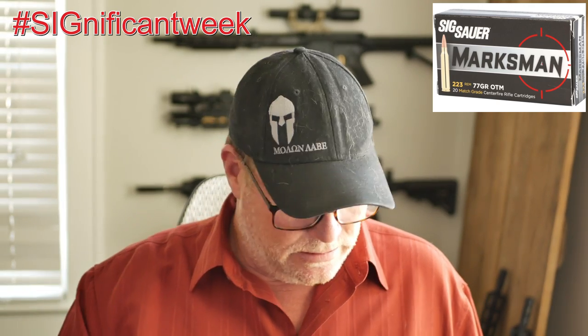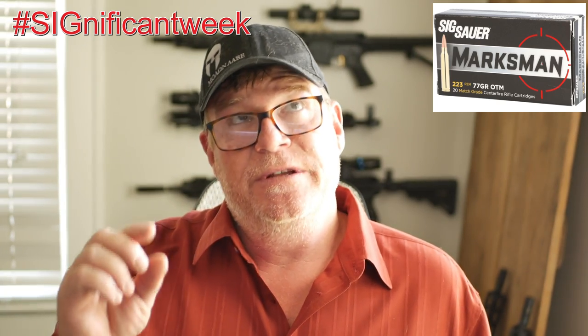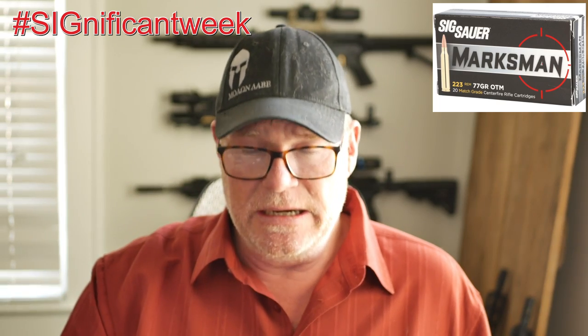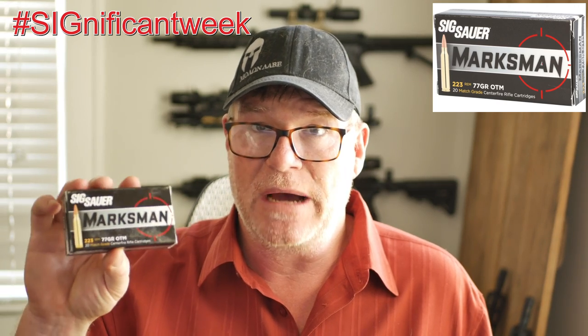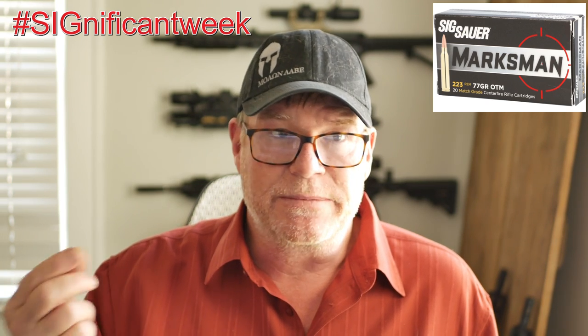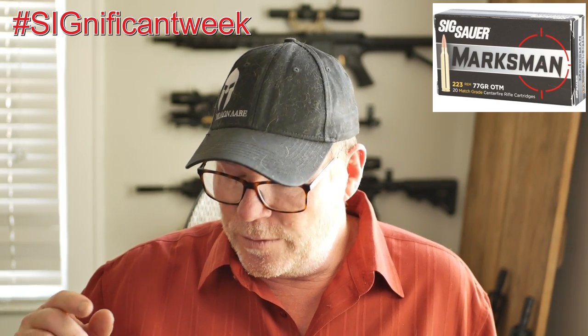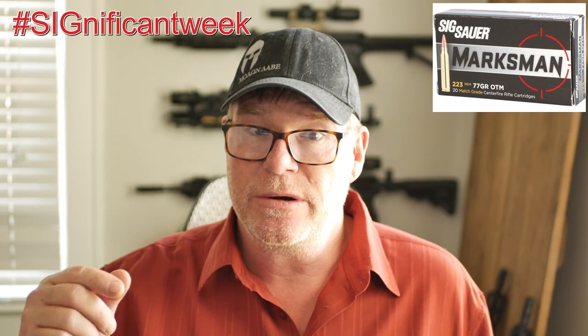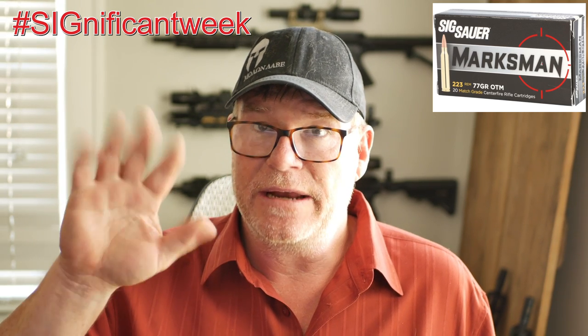I'll put the link down below where you can see the full video, but I tested almost every 77 grain out there and with the exception of a single flyer it was like this big. The Sig 77 grain Marksman — it is the Elite — I've looked online and there are different boxes but this was the second most accurate. I want to quickly show you the video of the Sig 77 grain testing. This is five-round shot groups out at the Mifflin County Sportsman's Association.